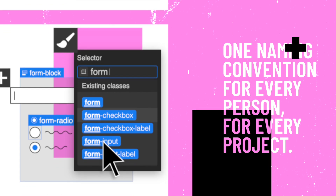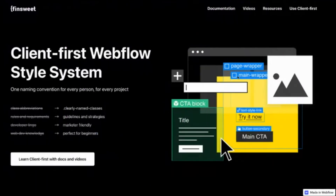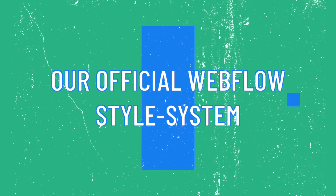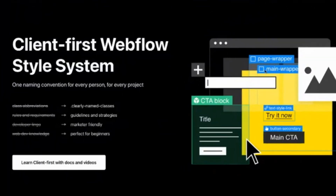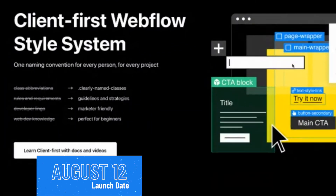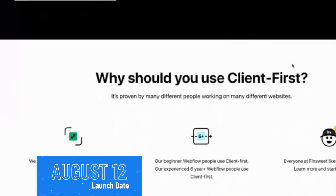For the past four, five, maybe six months, we have been building and iterating on our official Webflow style system. This is one CSS naming convention for every person, for every project. It focuses on clearly named classes, guidelines and strategies, being marketer-friendly, and being perfect for beginners — and we'll be launching this August 12th.